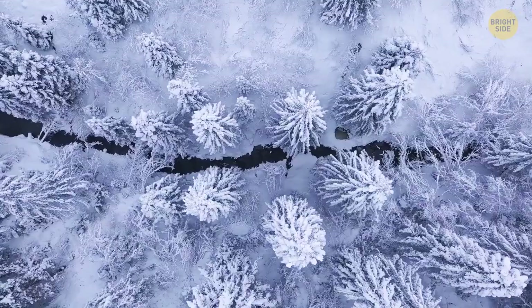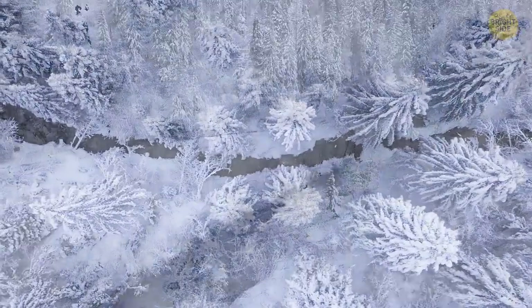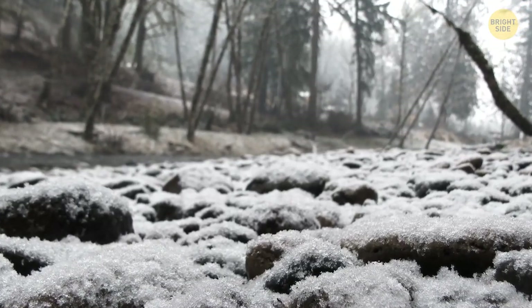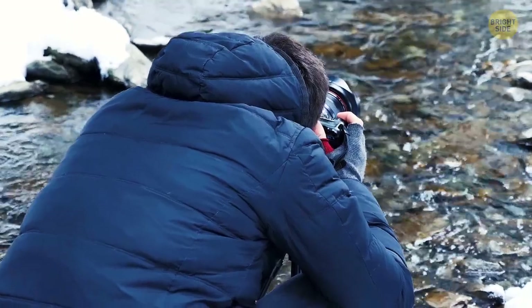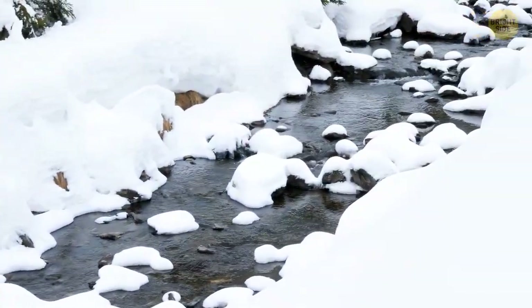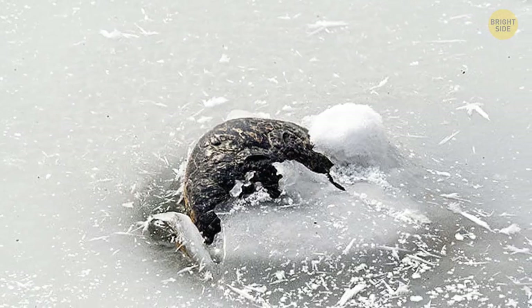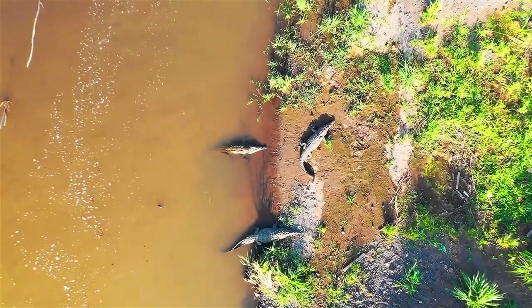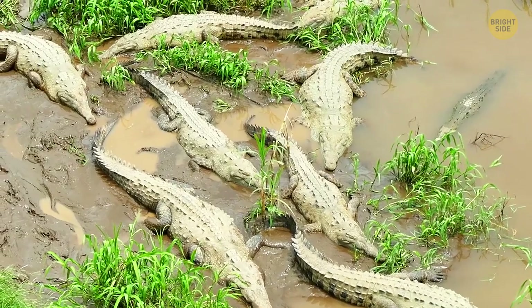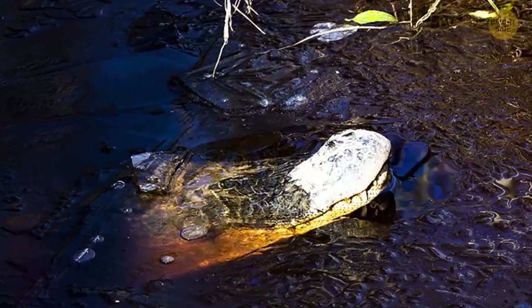The last phenomenon can only be seen in winter. You see a frozen river, and there are some strange stones sticking out of the ice. But when you get closer, you can get scared — because it's not a stone, but a crocodile's snout. Don't fret, though. It can't jump out and take a bite out of you, and the animal isn't in trouble as you might think. Crocodiles can't breathe underwater and need to constantly rise to the surface to take a breath. But when the water freezes, that becomes impossible.